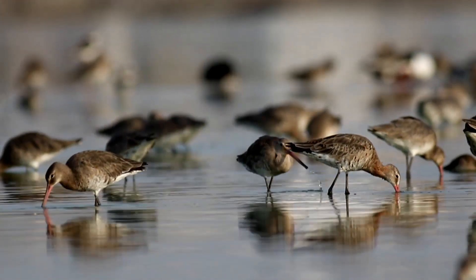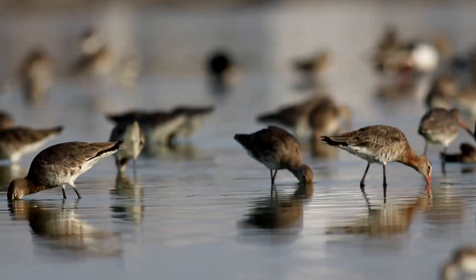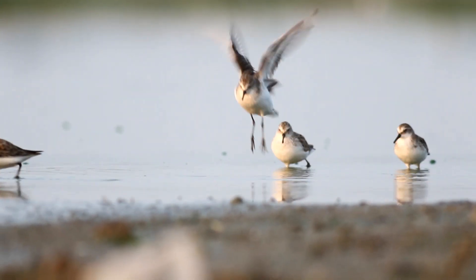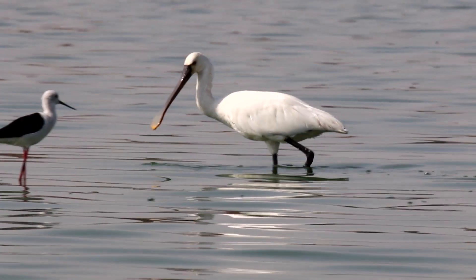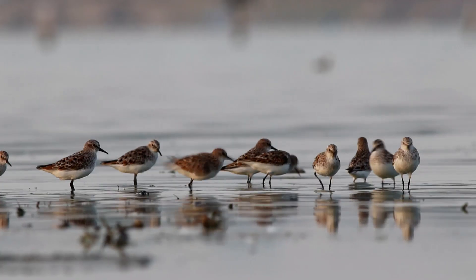To the casual eye, the habitat appears to be rather uniform, but to the keen eye, the multitude of shapes, sizes, bill types, and behaviors reveal a much more complex picture. Different species forage in their favorite microhabitats and use unique tools.